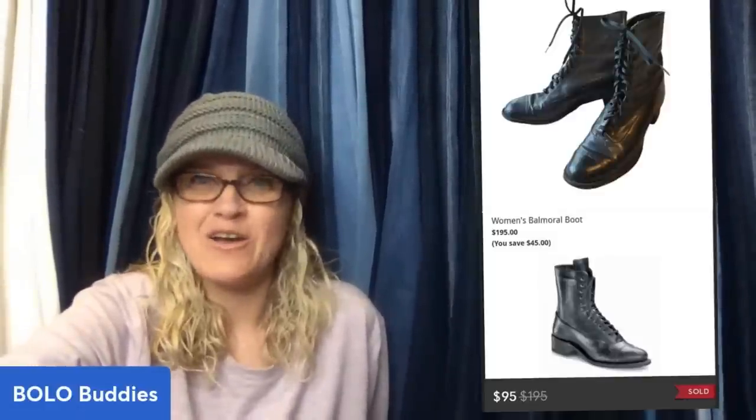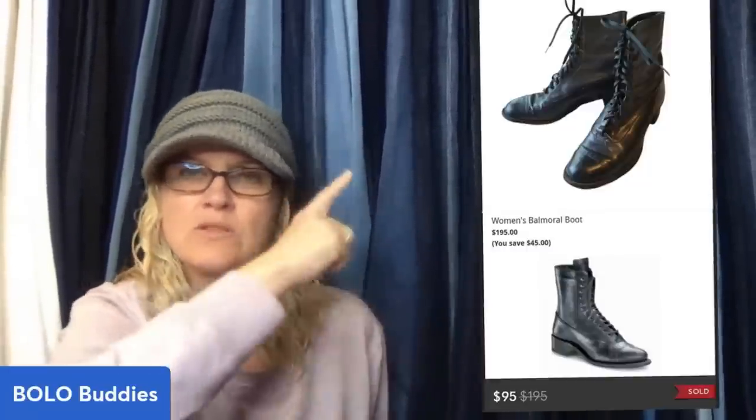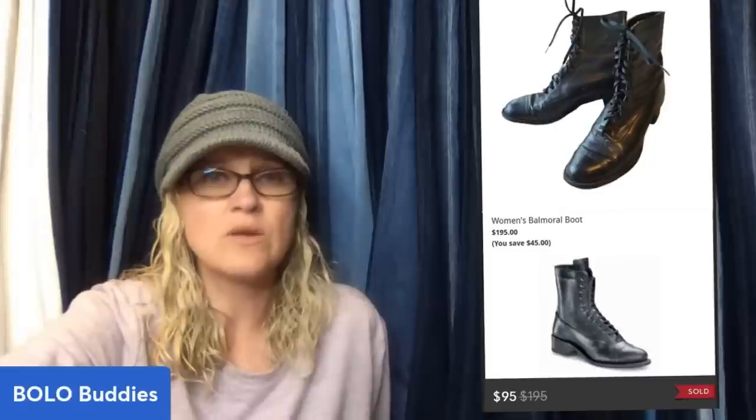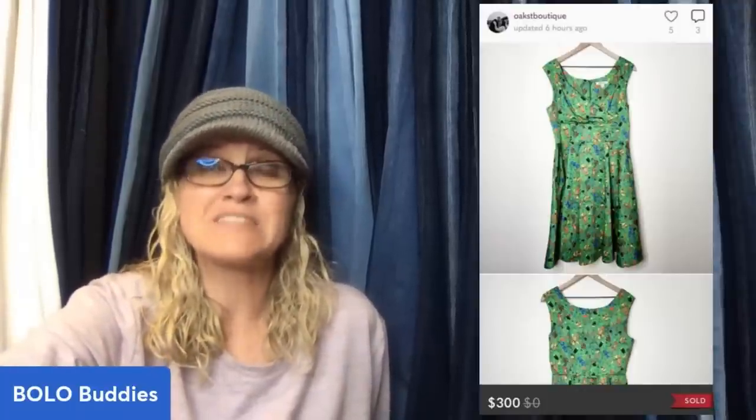Most profitable sale so far this month — paid $2. They are Balmoral boots, sold on Poshmark. And found this Disney Parks Trader Sam's Tiki Bar dress at the Benz. Paid $1 on Saturday, listed it for $350, and took a best offer of $300. Sold in about 12 hours of being listed on Poshmark.